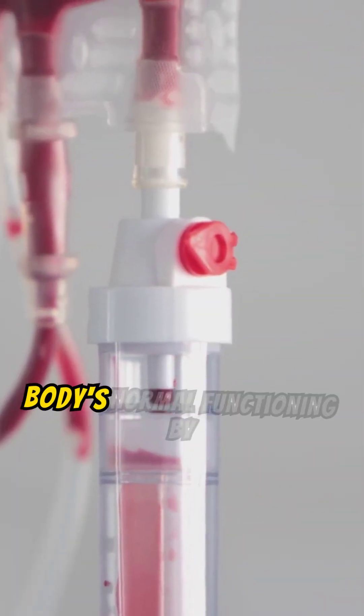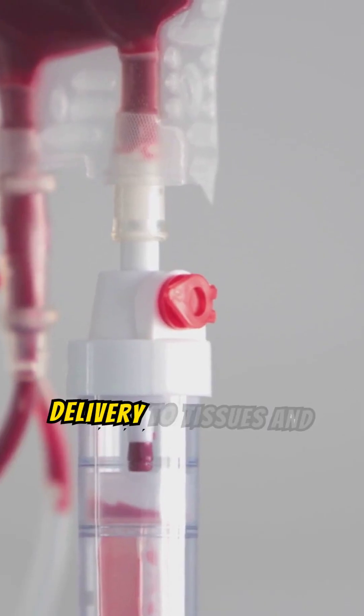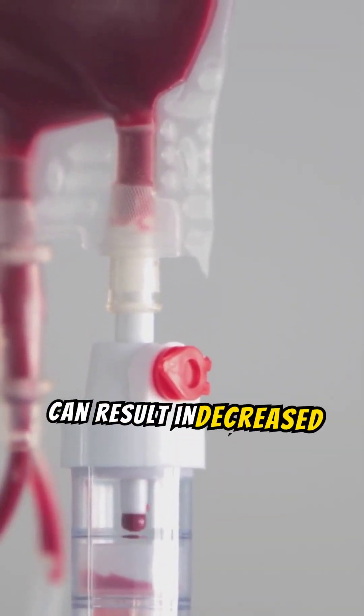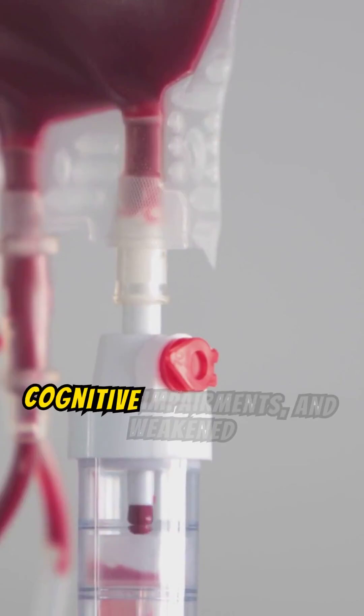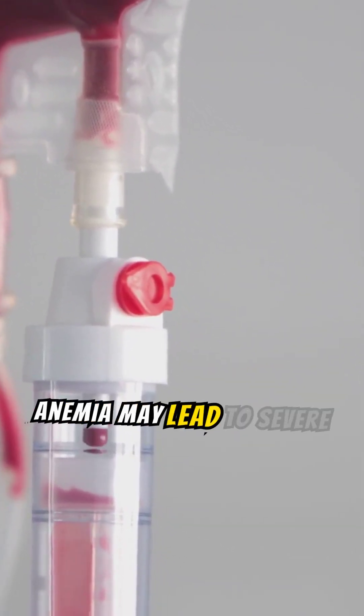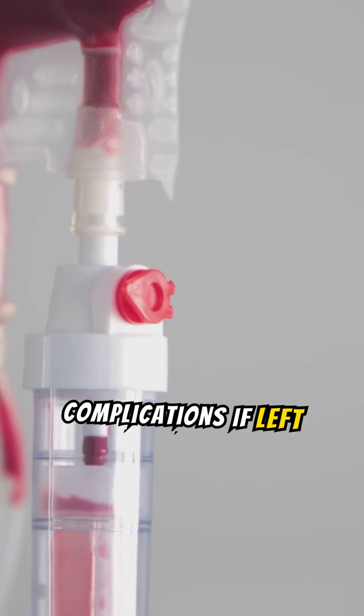Anemia disrupts the body's normal functioning by limiting oxygen delivery to tissues and organs. This can result in decreased physical performance, cognitive impairments, and weakened immune responses. Chronic anemia may lead to severe complications if left untreated.